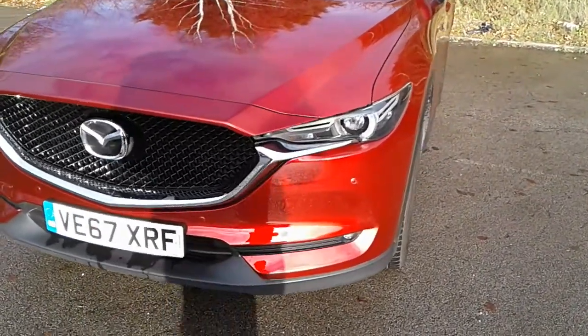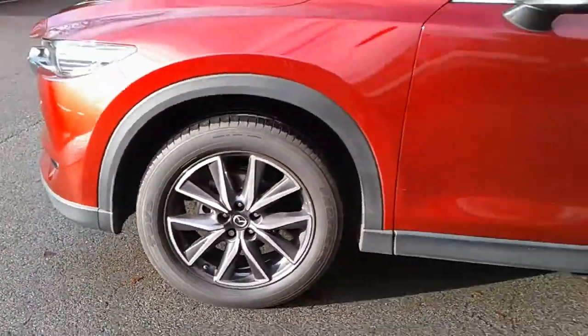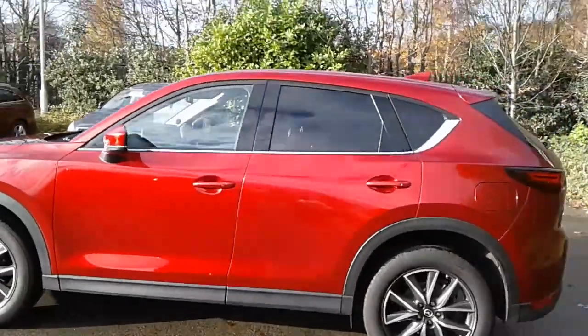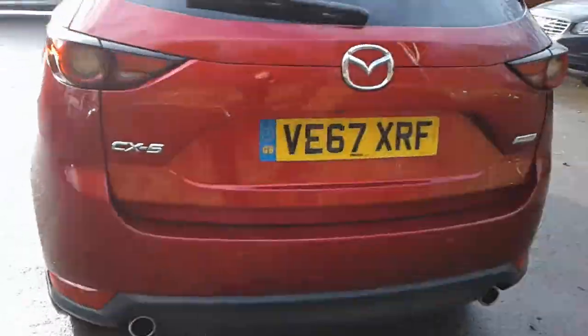It does come fitted with Xenon headlamps, front parking sensors, 19 inch alloy wheels, privacy glass, rear parking sensors and a reversing camera.